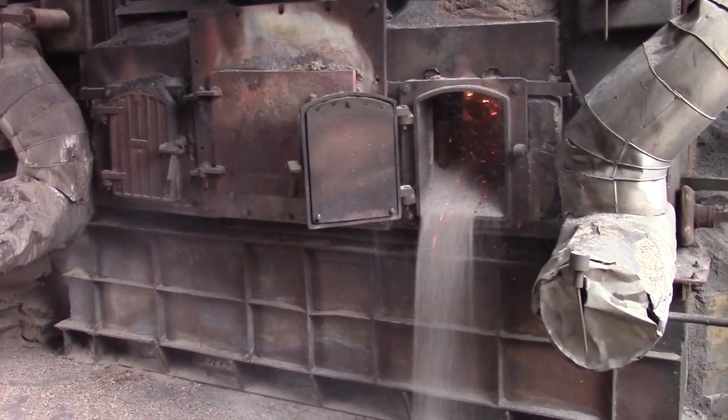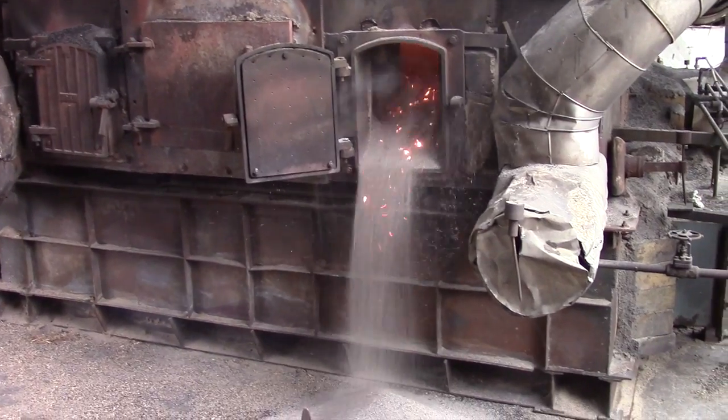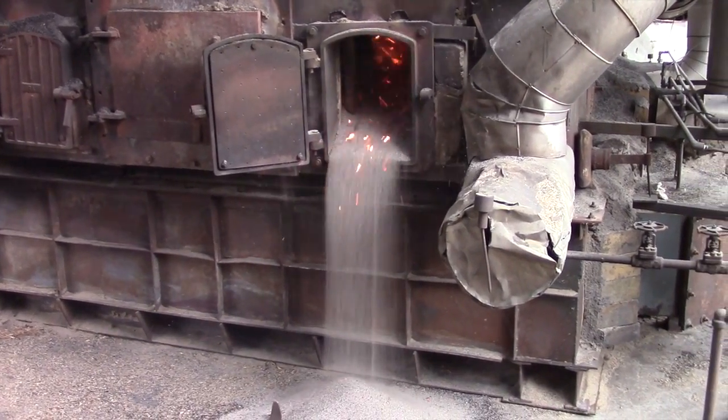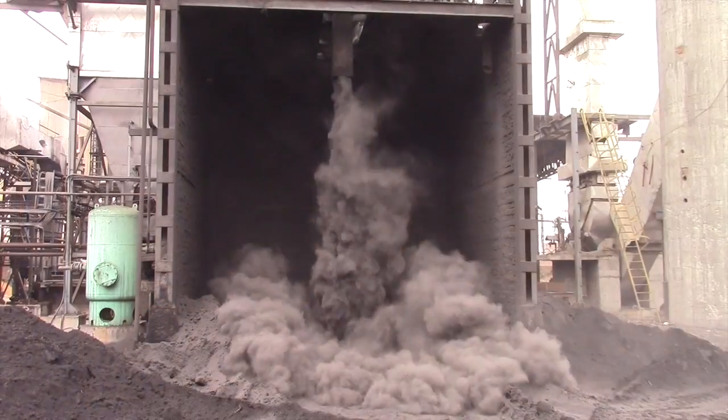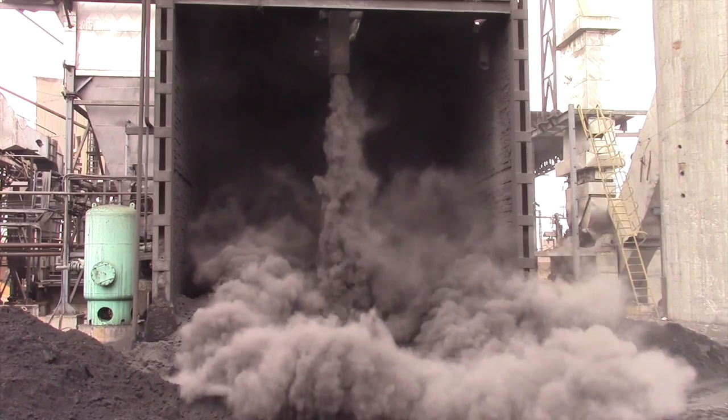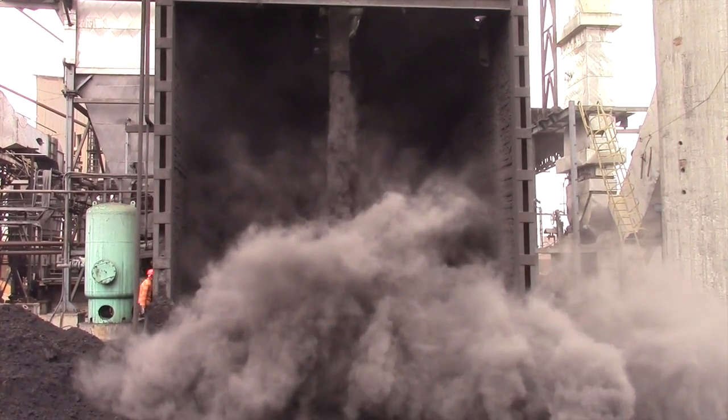We are standing by the boiler of one of the paper mills in Muzaffarnagar where boiler ash is produced. A number of smaller factories such as this one produce their own energy by burning the cheapest materials on the market. This variation of materials which are burned leads to the production of ash with variable physical and chemical properties, thus preventing its reuse.